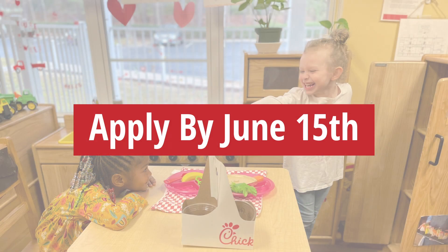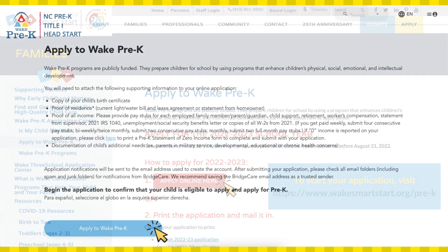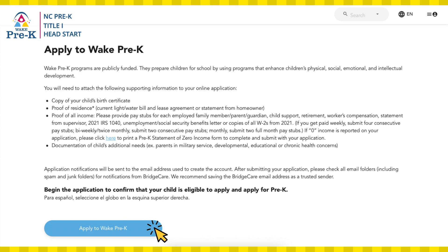To be considered for all programs, families must apply by June 15. To apply, visit the Wake Pre-K Application Center webpage at wakecountysmartstart.org and click the Apply Online Here button. This button will take you to our secure online application platform, BridgeCare.